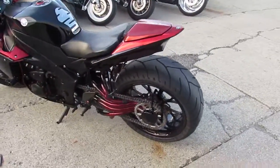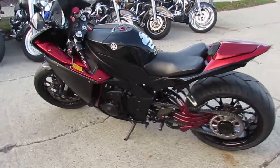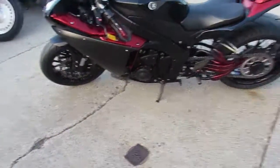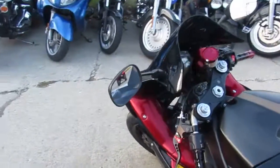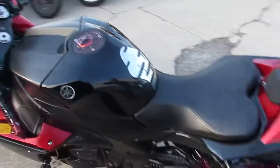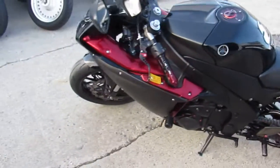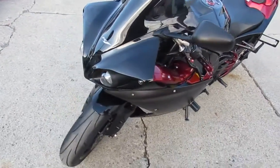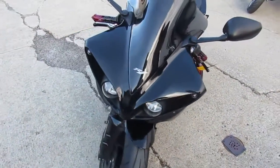We got a pretty special one here. It's a 2009 Yamaha R1 for sale. As you guys can see, this thing is loaded up — it's got the single-sided swingarm, custom paint to match the rest of the bike, a big fat 220 rear tire, custom rims, frame sliders, custom grips, and levers on it.